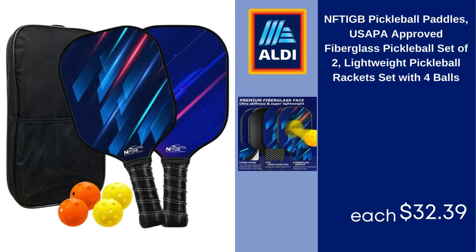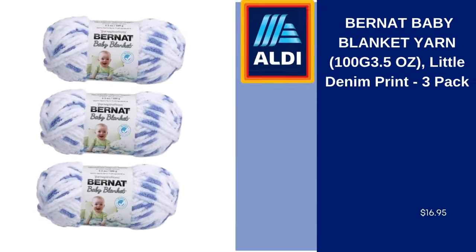NFT-IGB pickleball paddles, USAPA approved fiberglass pickleball set of two, lightweight pickleball rackets set with four balls. $32.39.